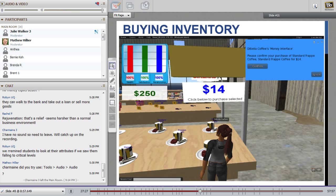Students can also obtain a loan, and many of them did. They'd go to the Australian bank that exists within the virtual world. On this slide you can see there were three loan plans with interest rates such as 0.75% and 6.25%. Students could decide how much they wanted to borrow and which interest rate they were prepared to pay, and they would have to pay back those loans as part of the game. Of course, those loans would flow through and appear in the financial statements along with the interest.